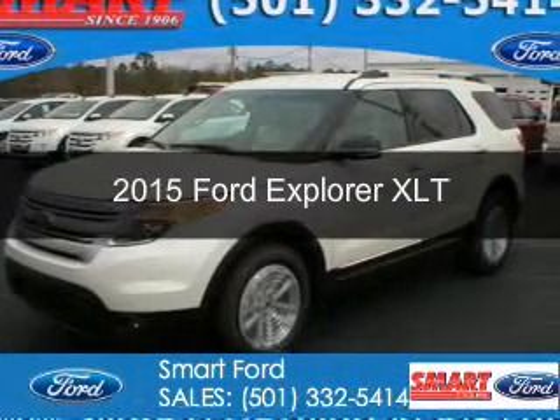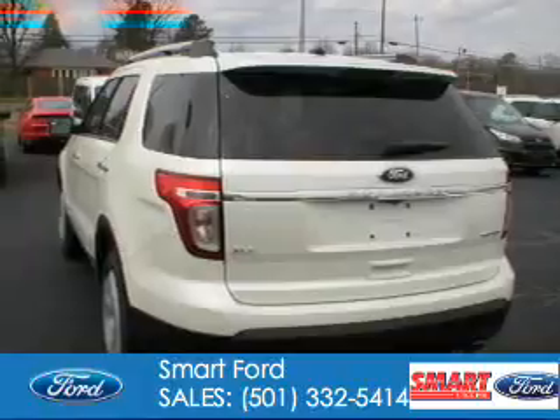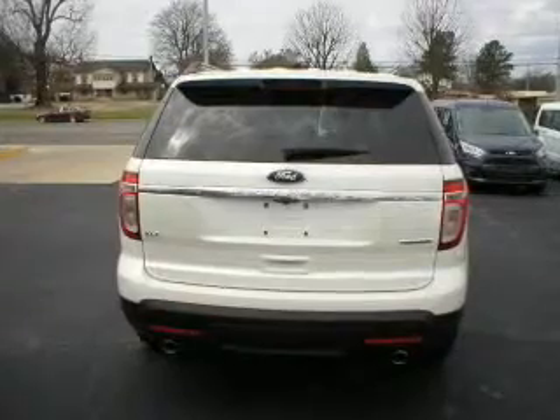This is a new 2015 Ford Explorer. It's powered by front-wheel drive, a 3.5-liter, six-cylinder engine, and a six-speed automatic transmission.